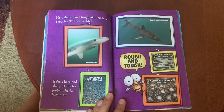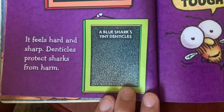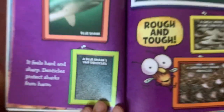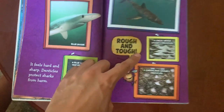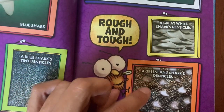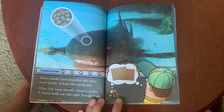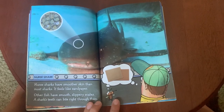Most sharks have rough skin made of denticles. There's a blue shark — it feels hard and sharp. Denticles protect sharks from harm. Up very close, they look like a bunch of tiny dots. Here's a great white shark's denticles and a Greenland shark's denticles — these kind of look like spikes. So depending on the shark, the denticles are different shapes. Nurse sharks have smoother skin than most sharks; it feels like sandpaper. Other fish have smooth, slippery scales, but a shark's teeth can bite right through them.